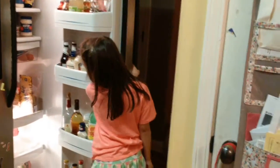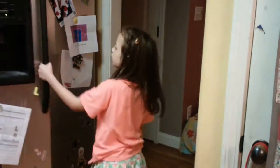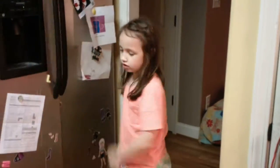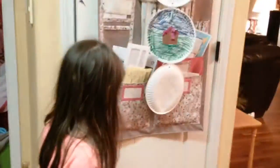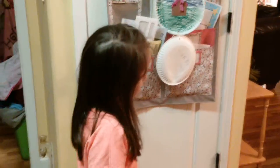This is our fridge and freezer. And this is our pantry, where we keep a lot of ours — and there's some of these. And then this is our dining room, very, very close to the kitchen.